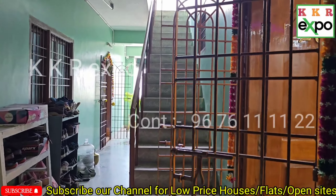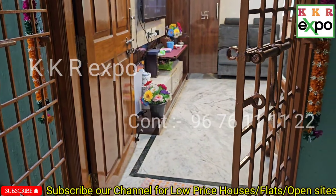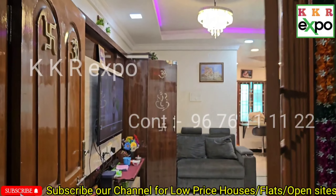Hello! Now we are looking at the 1050 SFT North facing flat. The location is located here.